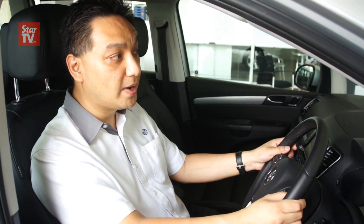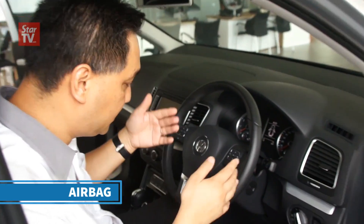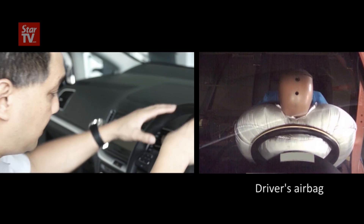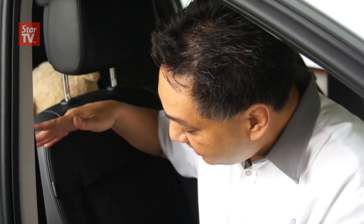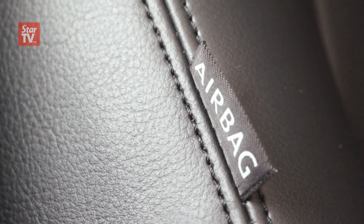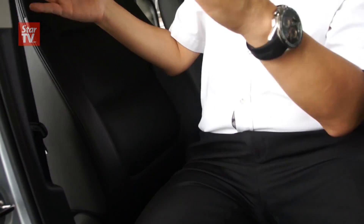Not to forget, important is child safety in a car — we're going to talk about ISOFIX location. In this particular car, the first airbag is in the driver's section inside the steering wheel itself. The second airbag is for the front passenger. The third airbag is also known as a side airbag or thorax airbag — these are located inside the seats.